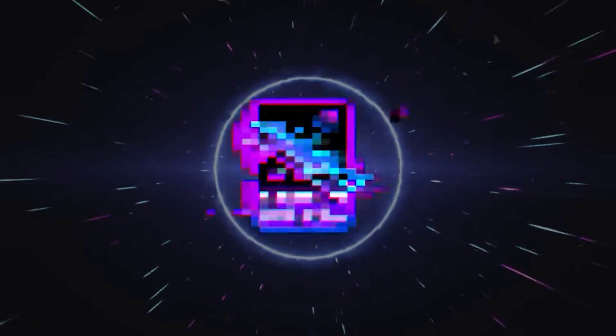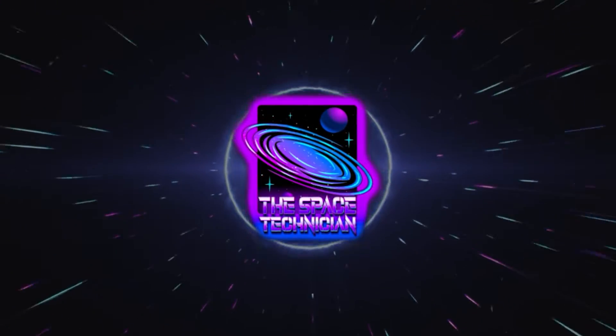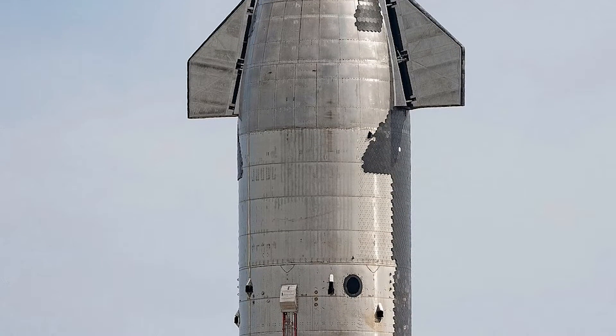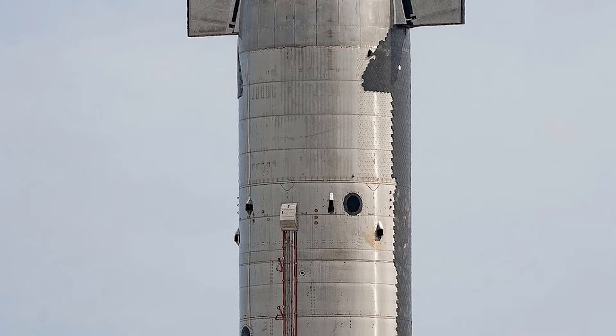What's up, Spacers? This is your specialist, the Space Technician, here with the lowdown on the mothership of rockets, SpaceX's bodacious Starship.